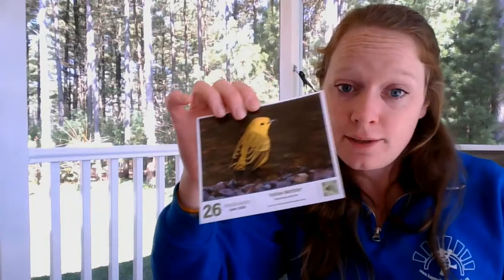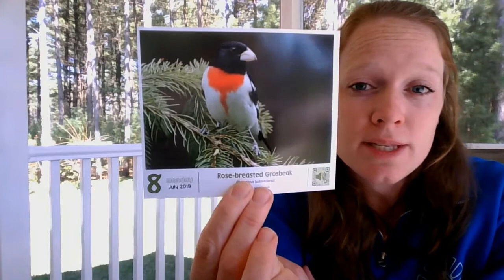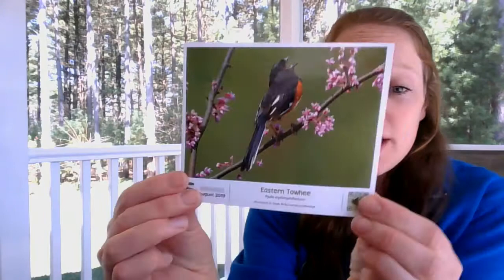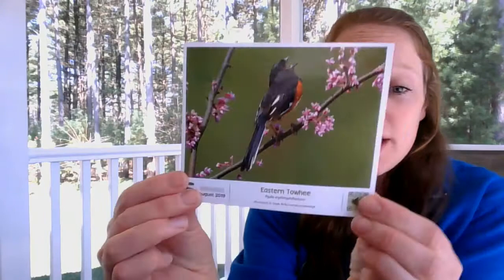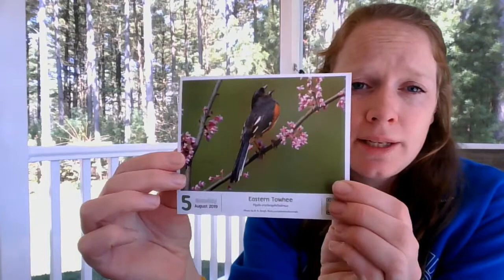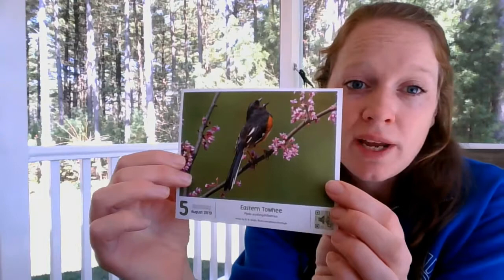I've been seeing a lot of the rose-breasted grosbeak in the last few days — you can tell by its very red breast, which sticks out in the woods and makes them easy to find. They have a very pretty song and even sing sometimes on their nests. This one is our eastern towhee — it's often confused with a robin, and you can probably see why: kind of dark gray or black with a darker head and that red belly. I've been seeing them in my yard and at Perot State Park. They tend to not be super shy, so you might get a pretty up-close look.